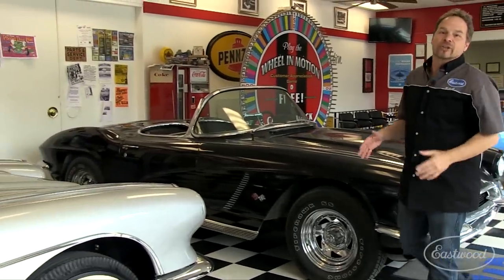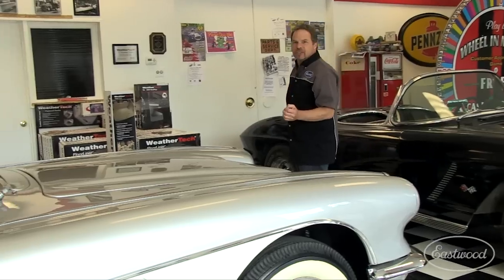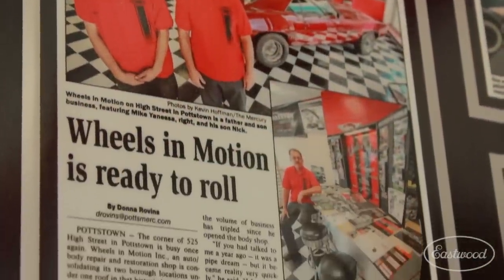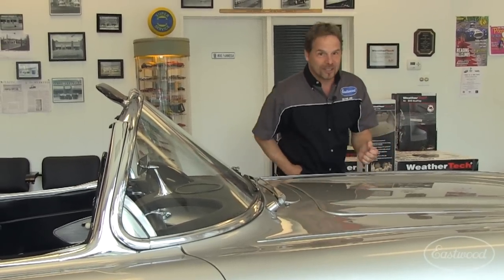The showroom here is immaculate and the cars are changed out all the time. Today it's restored and unrestored Corvettes. The history of this place is unbelievable — you just don't see this anymore, and it's beautifully documented in still-frame photography on the back wall. But what we're really here to see is untouched, unrestored cars from the 50s and 60s.